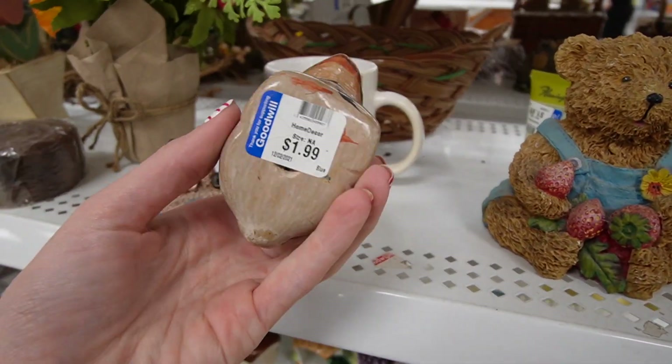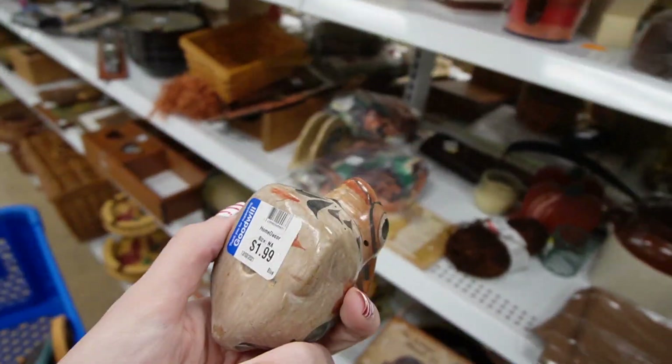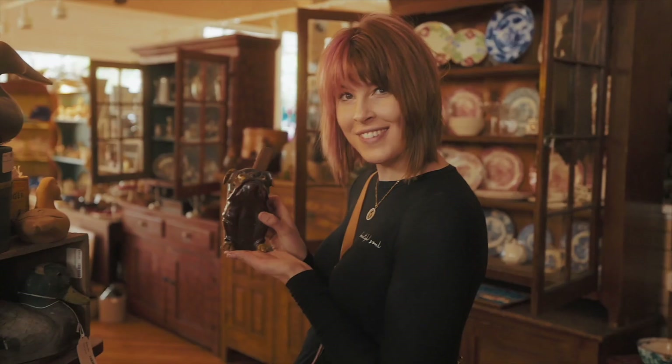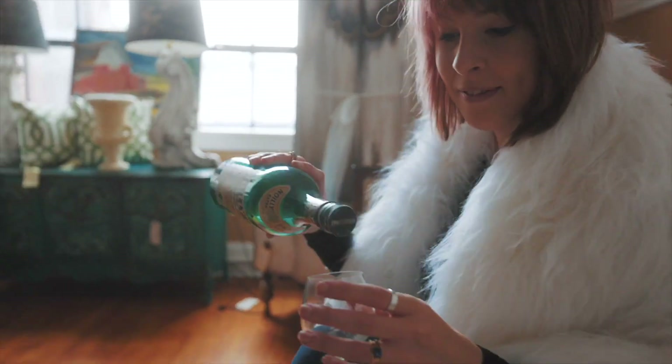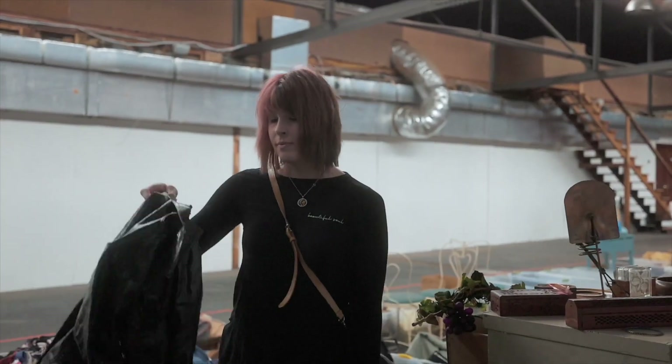A little Tonala bunny rabbit for $1.99. My family calls it my superpower — my ability to see value in things that I can buy and flip for a profit. I'm the Crazy White Lady and welcome to my channel.